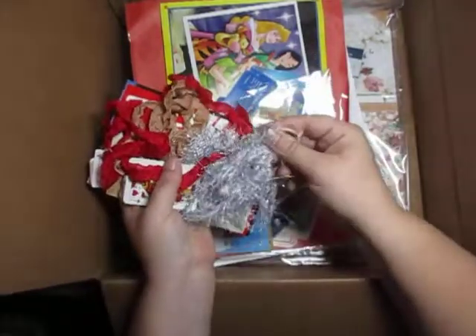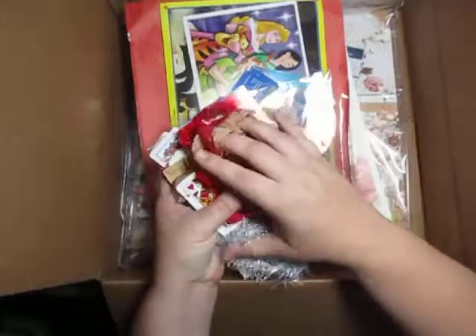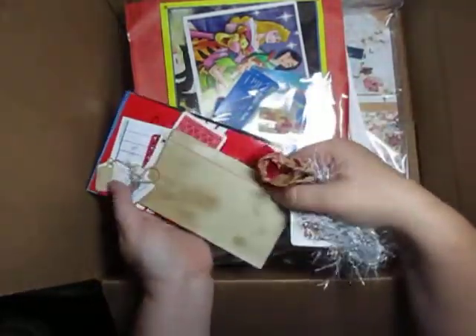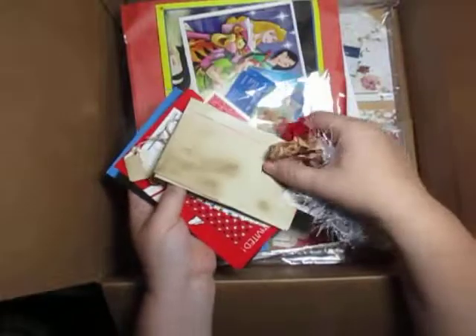We got some more lace or eyelash trim, some more seam binding, some coffee-dyed items, and some small card-like pieces.